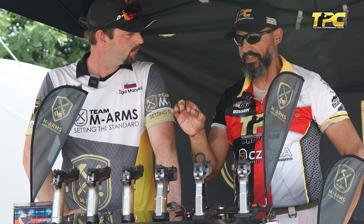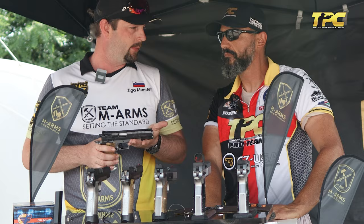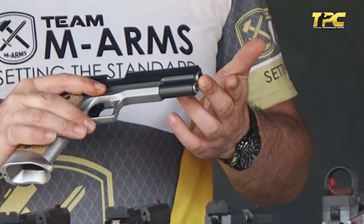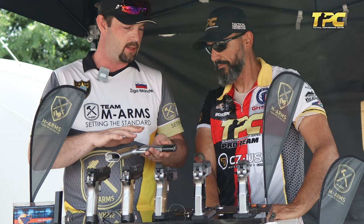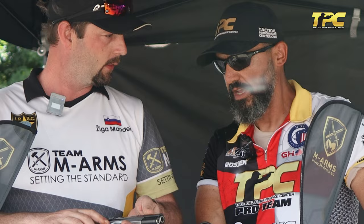What's the biggest benefit of your particular guns — what's really unique about them? For the 1911, the one thing you always want as a customer, as a shooter, is something that's reliable — that's number one. You want something accurate — that's number two. The third thing, when we're talking IPSC and dynamic shooting, is fast cycling and low recoil. We managed to put all of that into one really neat package, with a lot of customization options, and everything is done by M-Arms or Phoenix, so we have total control of every part on the gun.